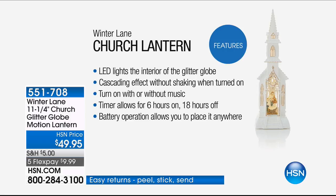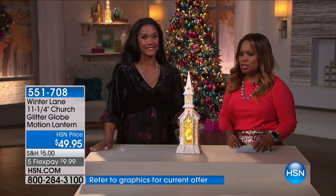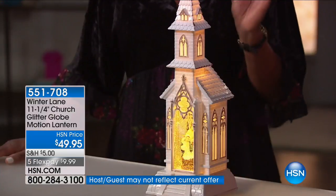This features LED lights in the interior — it's gorgeous whether your home is dimly lit or in daylight. You have a cascading effect without shaking. Unlike old-fashioned globes where you had to shake them, you turn this on and the magic happens. There's music — you can turn it on or off. There's a built-in timer for six hours on and 18 hours off, and battery operation lets you place it anywhere. It requires three AA batteries, and we're including those.